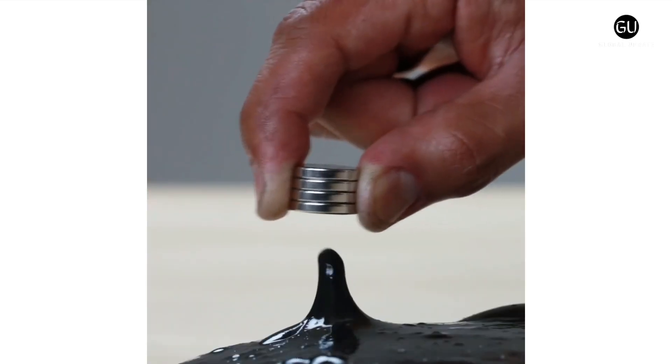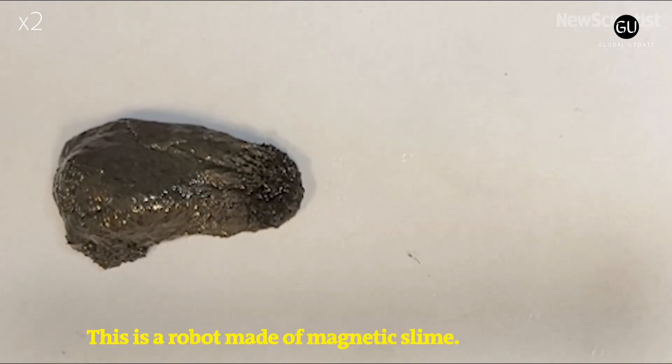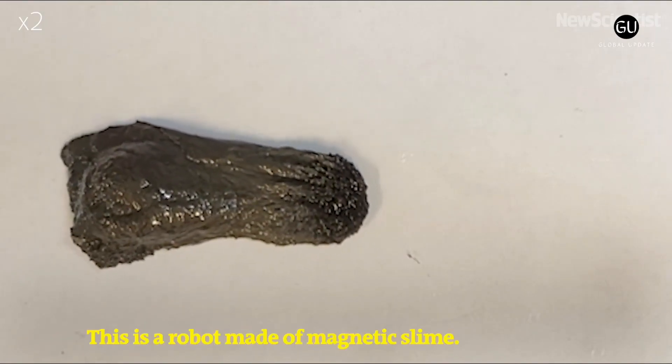If the technology becomes sufficiently safe and effective, though, it could help doctors recover swallowed objects and otherwise squeeze robots into places where they were previously impractical.